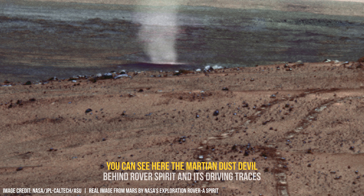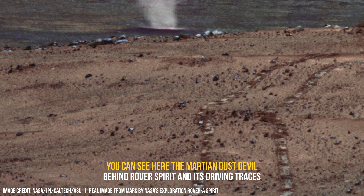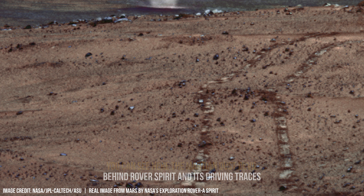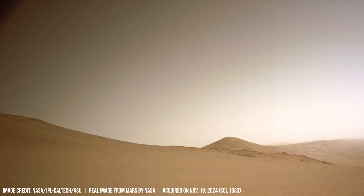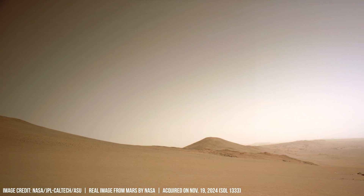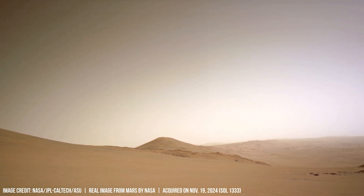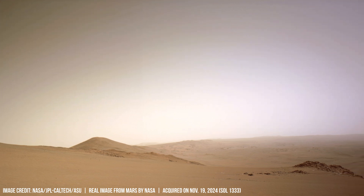While plate tectonics, Earth's primary driver of dynamic geology, appears absent on Mars, its crust is not static. Volcanic activity, driven by the residual heat from the planet's formation approximately 4.5 billion years ago, has shaped vast plains like the Hellas Planitia.